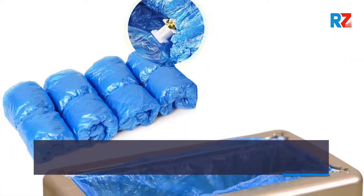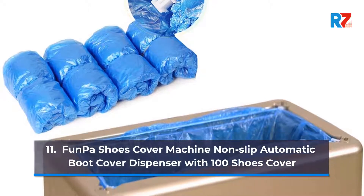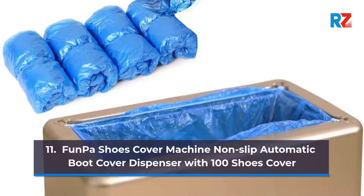11. Front Par Shoe Shoes Cover Machine, Non-Slip Automatic Boot Cover Dispenser with 100 Shoes Cover.